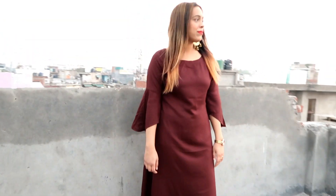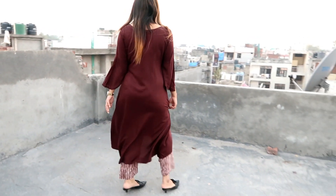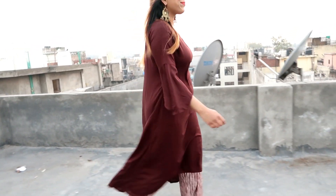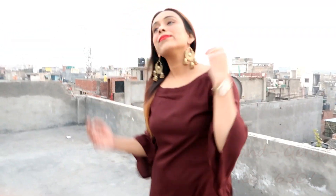The next kurta set is this brown and white solid kurta from the brand Gerwa. It has a boat neck and three-quarter sleeves. It comes with a brown and white strap plazo. The material is rayon and the price is 645 rupees. It's a very good kurta for daily wear or office use. I really like it.